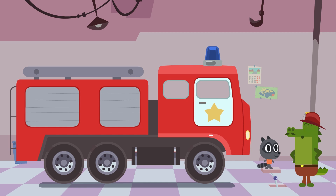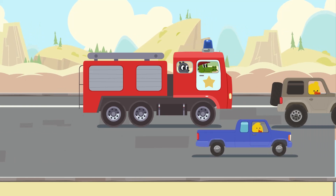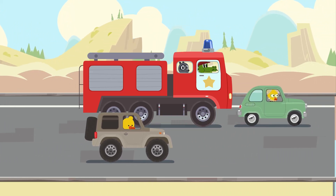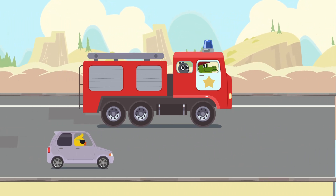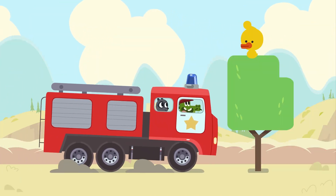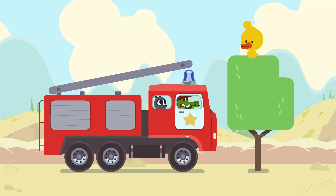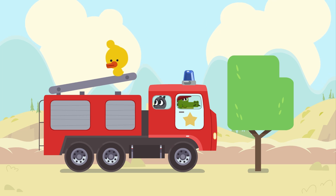The truck appears to be ready. Come on, guys. Let's rescue the duckling. Everyone gives way to the fire truck with flashing lights turned on. Even small cars. Get on the ladder, Mr. Duckling. Great. The duckling is safe now.